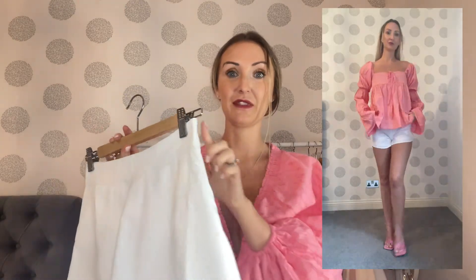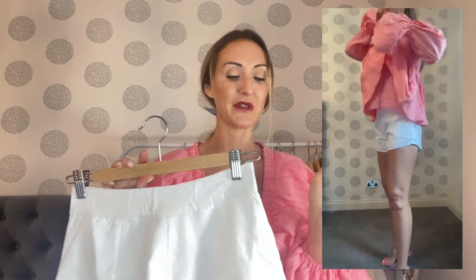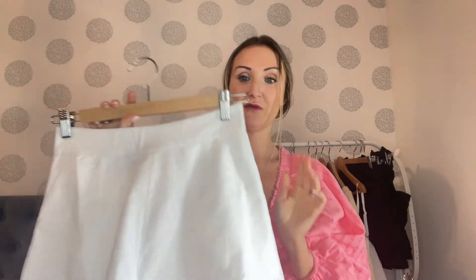I picked up these white shorts in a size four and they're true to size — a good fit. But the zip is again an absolute nightmare. There isn't a hook and eye, and I don't think there was a hook and eye on anything with a zip. The zip is just so cheap and flimsy, it feels like it's going to break any minute. Which is a real shame because they're just really nice plain white shorts — if it wasn't for the zip issue, I definitely would have kept them.